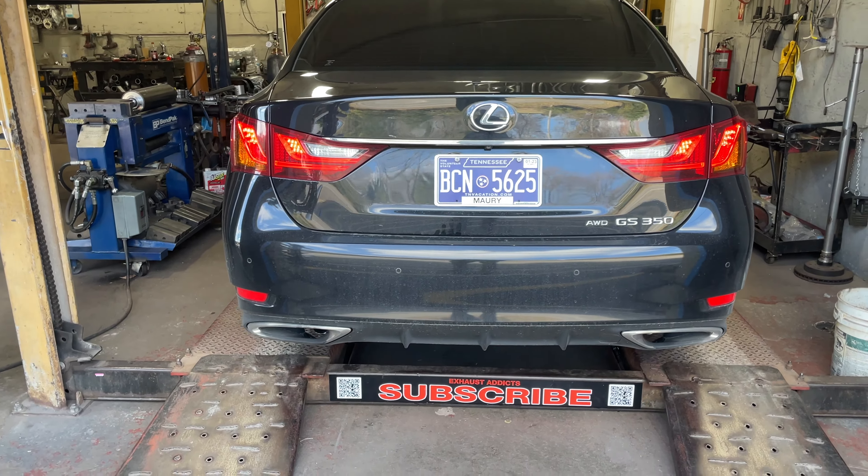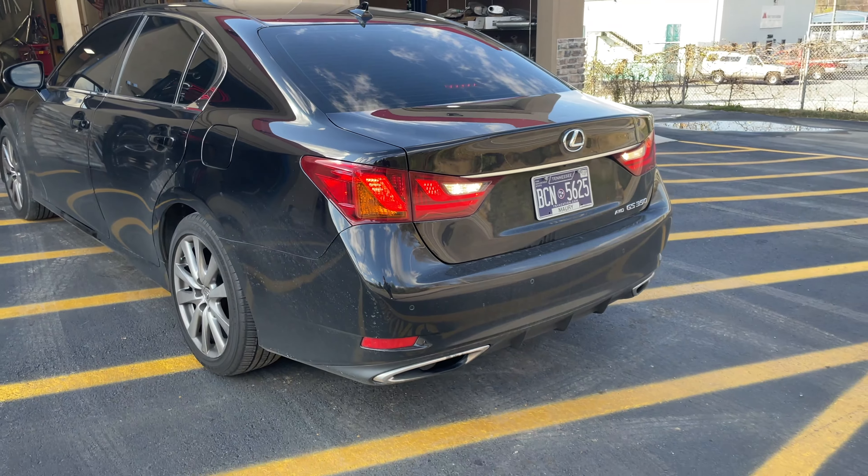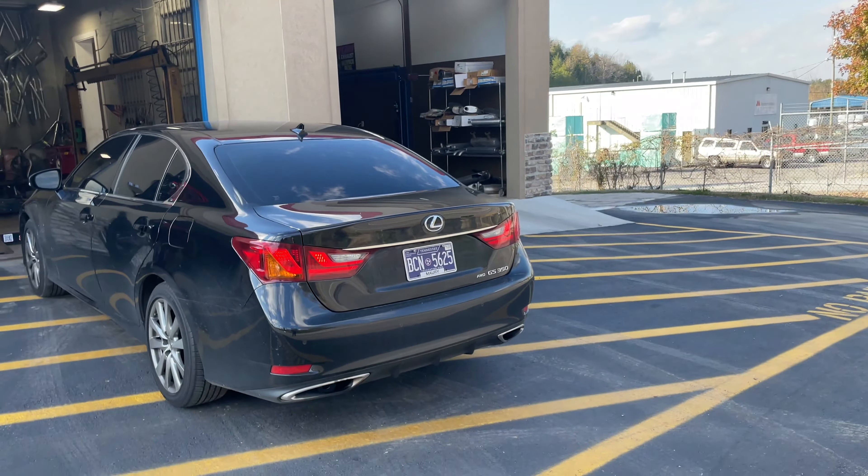So make sure you guys like, comment, and subscribe. Tell us what you guys think of this beautiful sound this Lexus will make. 2014 GS350 — Dynomax bullets, mids, rear delete.